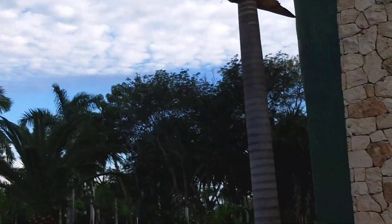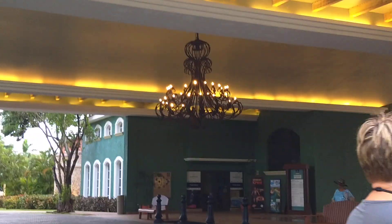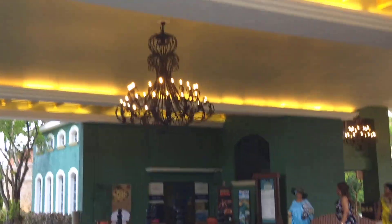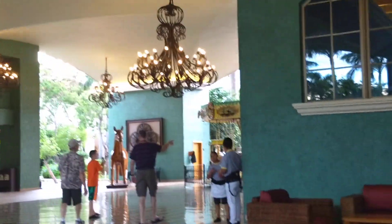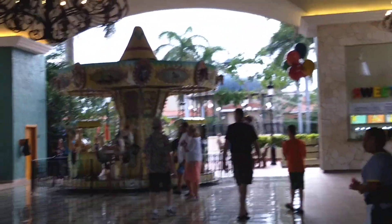Oh, so pretty! Wow, look at that chandelier. So pretty. I'm making this video because I want to capture this on YouTube for people who are considering coming to this resort. But it's very difficult to capture how beautiful it is — just the floors, everything. Teacups!